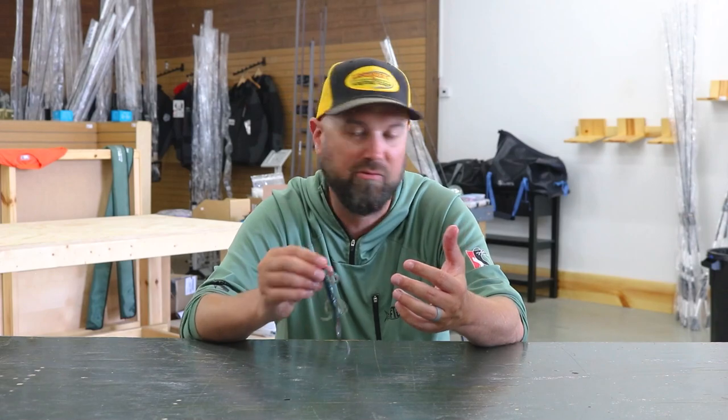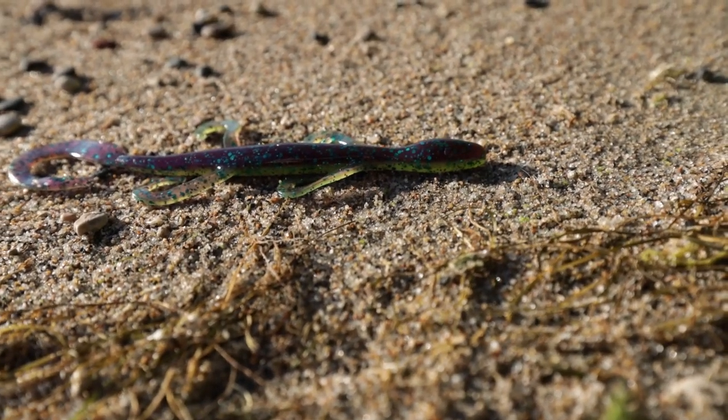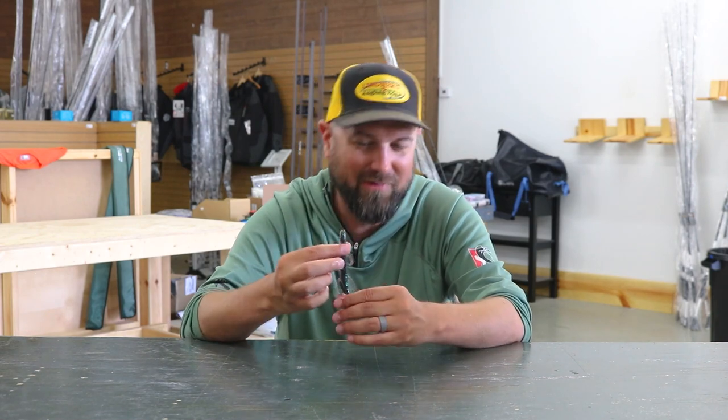I've actually got some friends that like to use these year-round rigged weightless. They use them on Carolina rigs for deeper water, summertime patterns in lakes. A lizard is very versatile — it's basically a worm with some legs on it, with a little bit more of a lizard profile to give it a little bit of flair.